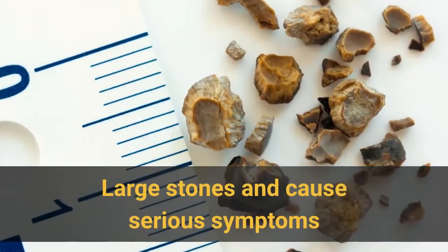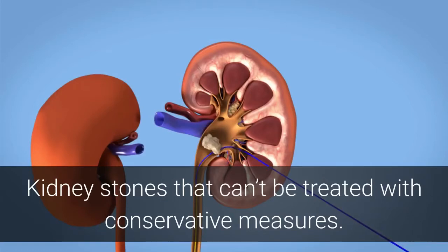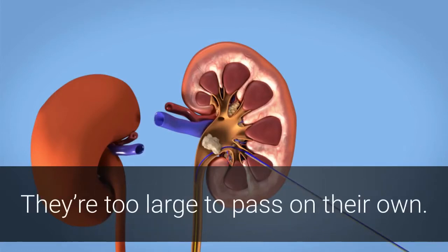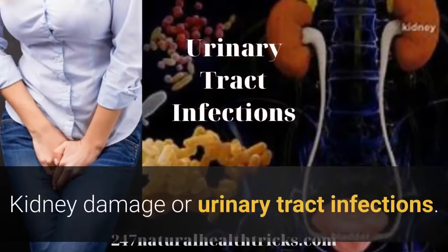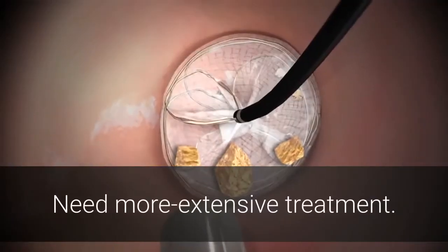Kidney stones that can't be treated with conservative measures — they're too large to pass on their own, or because they cause bleeding, kidney damage, or urinary tract infections — need more extensive treatment.